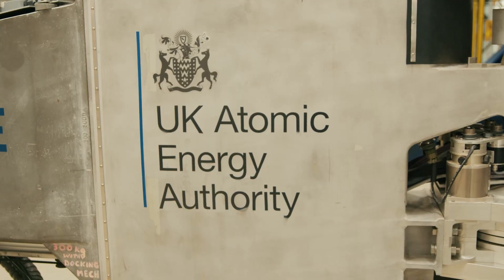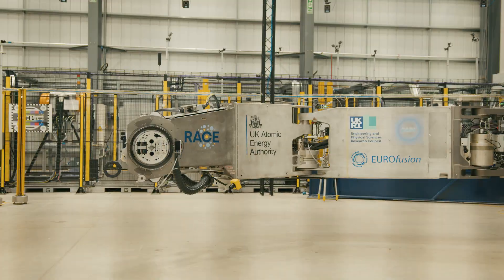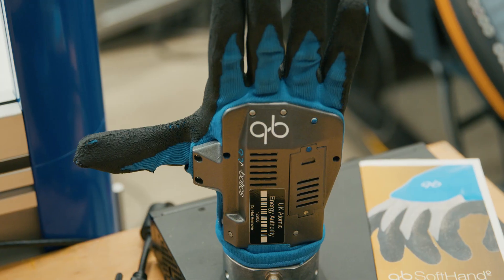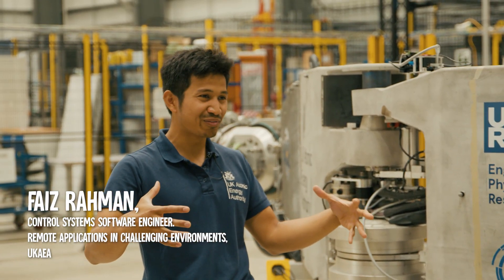I'm here at the UK Atomic Energy Authority to visit the RACE facility — Remote Applications in Challenging Environments — so many acronyms. I'm here to visit Faiz Rahman, originally a mechanical engineer, but he's going to be telling me how robotics is fundamental in fusion energy.